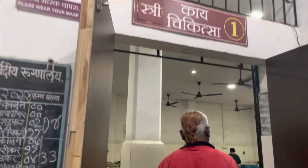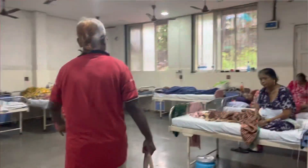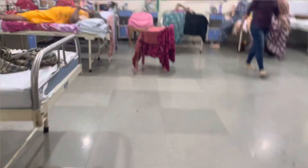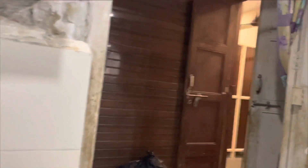This is the entry of the hospital, and here there are three Kaya Chikitsa wards. This is the Kaya Chikitsa ward and this is the Panchakarma ward — come with me. From this side inside, here is Basti and Shirodhara.